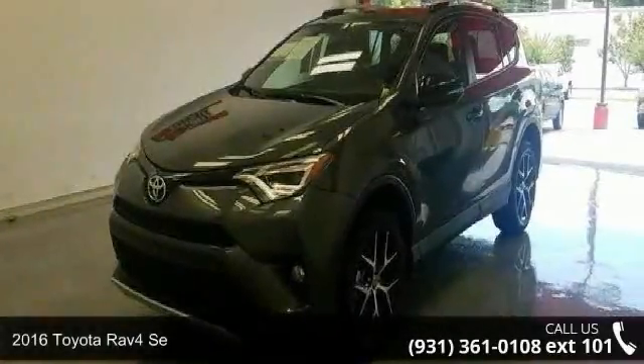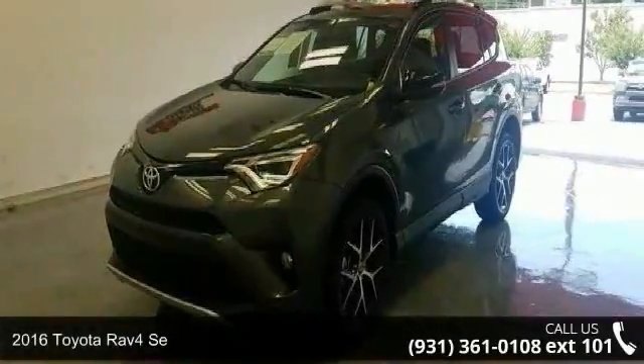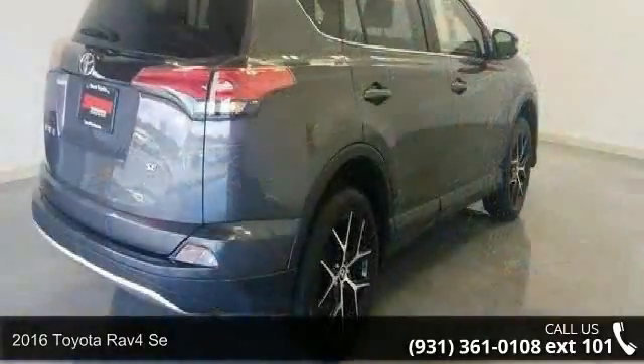Imagine yourself in this 2016 Toyota RAV4. This may be the set of wheels you've been looking for.